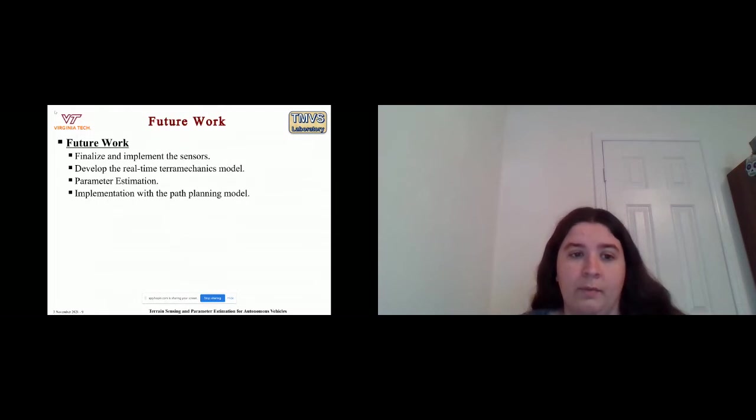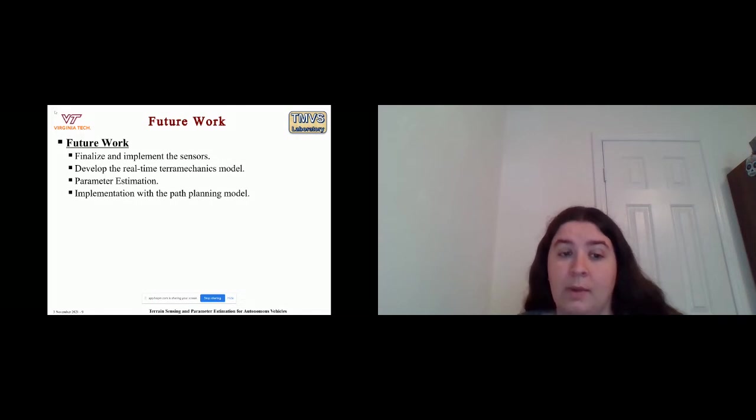For future work: we want to finalize and implement the sensors, develop the real-time terramechanics model, use parameter estimation to find any values that aren't directly measurable, and then have a full implementation with Jyotirmoy's path planning model.